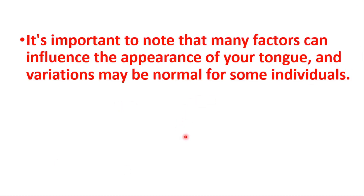Hey everyone, this is the 80,000 of Medicine. In this video, we will talk about what your tongue says about your health. But before we talk about it, it's important to note that many factors can influence the appearance of your tongue, and variations may be normal for some individuals.